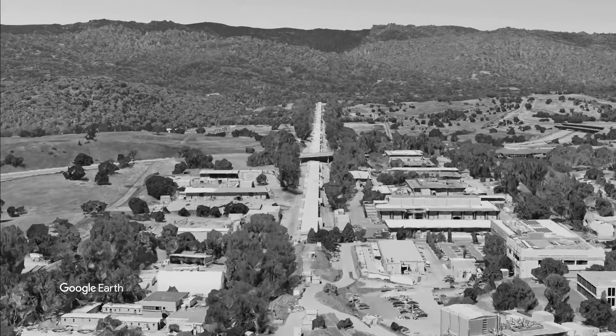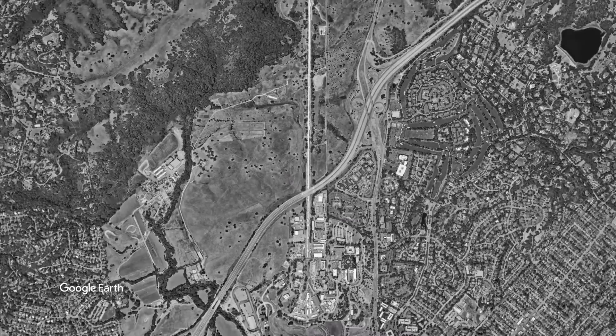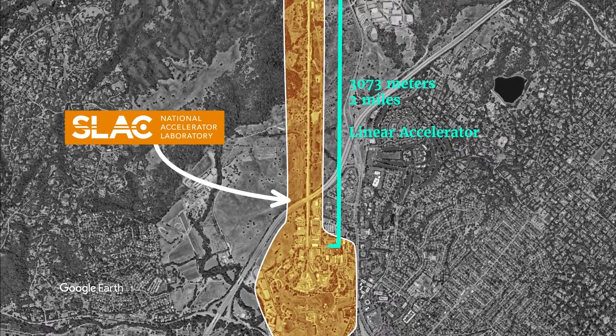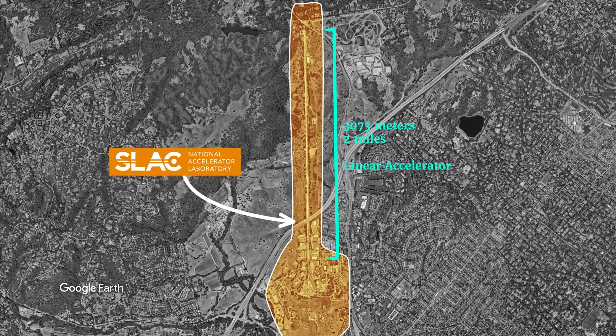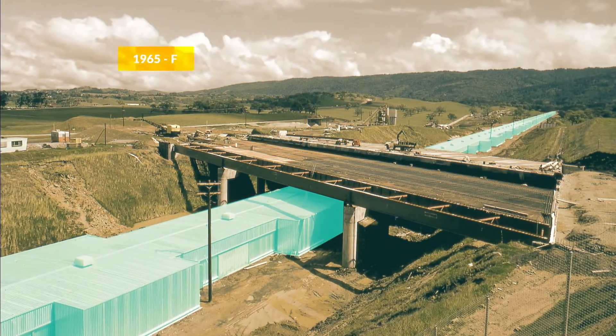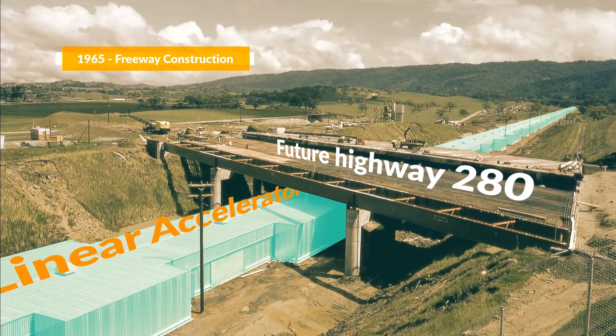If you're from the Bay Area or know it well, you've likely noticed the long building under 280 near Stanford. If you're like me, you may not have always known what it is. This is the SLAC linear particle accelerator. Today I'm going to take you through how this accelerator came to be in this spot and how it's helped to make many important discoveries in particle physics.